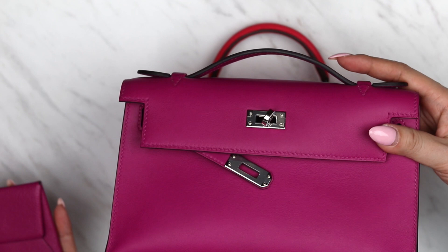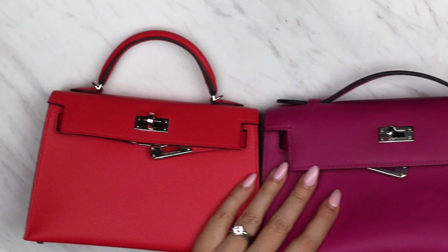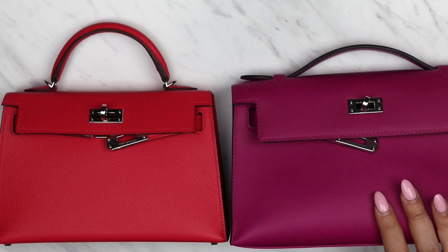The things that I left out that couldn't fit in the Kelly Mini 2 were my mints, the Bastia coin purse, and the LV Mini Pochette — and all three of those actually fit in the Kelly Pochette. So as you can see, the Kelly Pochette definitely fits a lot more than the Kelly Mini 2.